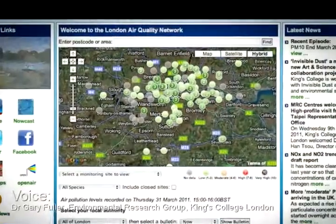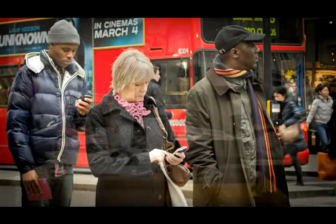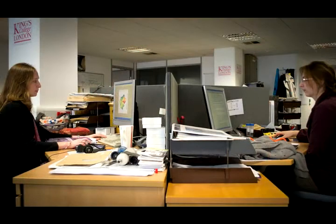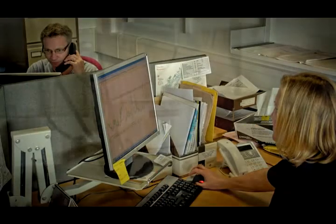The information you see on the websites and iPhone applications is in near real time, so this means we're like running a live show. We have to make sure that we're getting outputs out there every hour and that the information coming from the monitoring sites in the street is as accurate as possible.